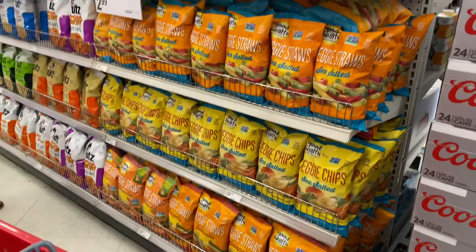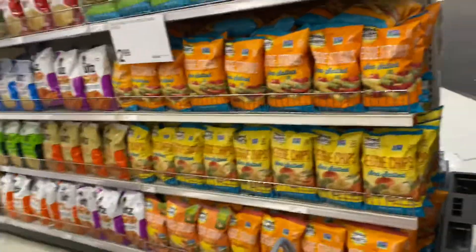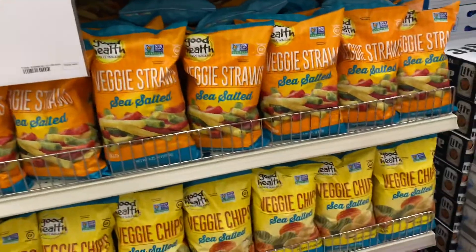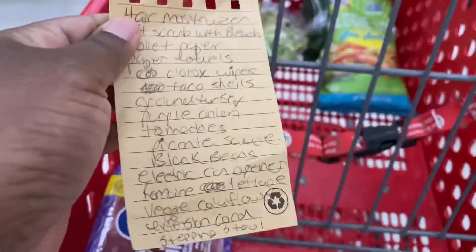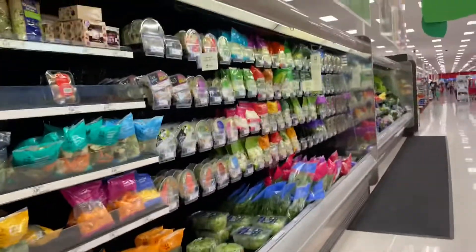Today I'm on the grocery side of Target. Usually I'll go look at the dollar spot, but I wasn't on that side today. I'm just checking out the items at the front — comment down below if that's you too. I like some of these veggie chips, the sea salt kind. And I got my list — you want to make sure you get everything on the list. Comment down below if you carry a list as well.